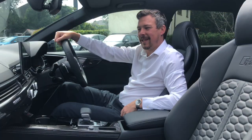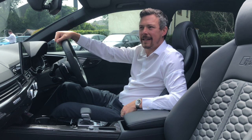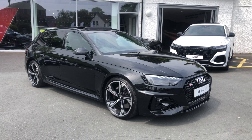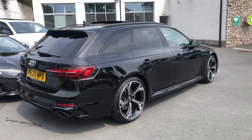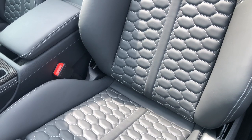This is the RS4. This doesn't need any introduction at all — it's one of the staple models of our RS range. It's a fantastic car: 2.9-litre turbocharged engine, 450 brake horsepower. Whenever we think about an RS model in the Audi range, we think about an Avant. It's a truly fantastic, all-round car — performance, practicality, looks, aggression. I think they all sum this car up.